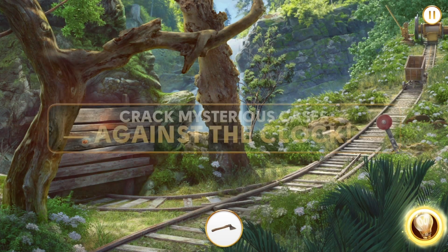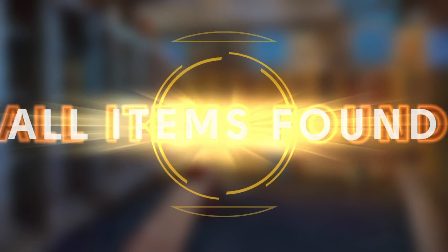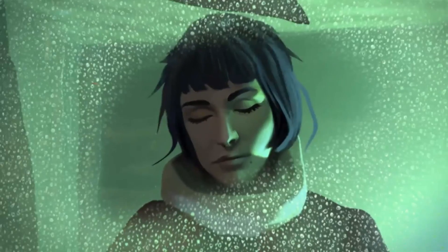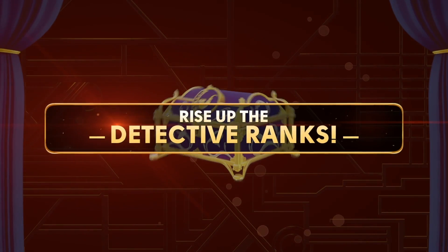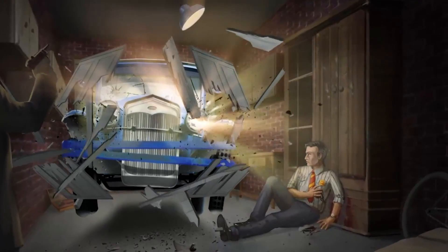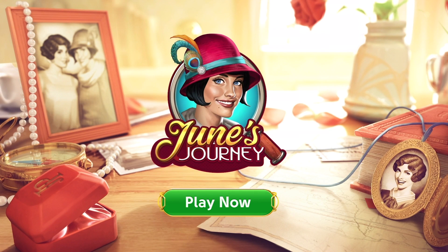I really enjoy June's Journey. It scratches my true crime itch as I search for clues while unveiling the murder mystery. Plus, I'm a big fan of hidden object games. It's easy to replay levels for points, and I get a kick out of finding all the objects even quicker the second time around. Join over 30 million fans across the globe and awaken your inner detective with June's Journey. Search for hidden objects and collect clues to solve the mystery. Endless hours of fun with thousands of intricate scenes and new chapters every week. Download June's Journey for free by clicking the link below in the description. June's Journey is available on Android and iOS mobile devices, as well as on PC through Facebook games.